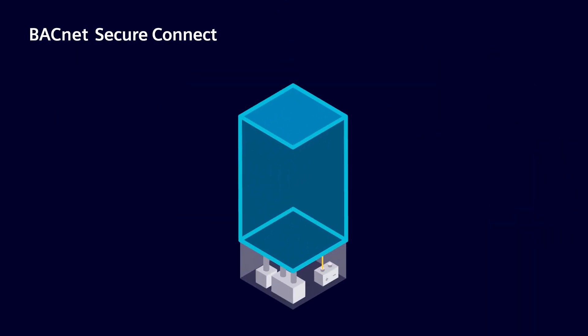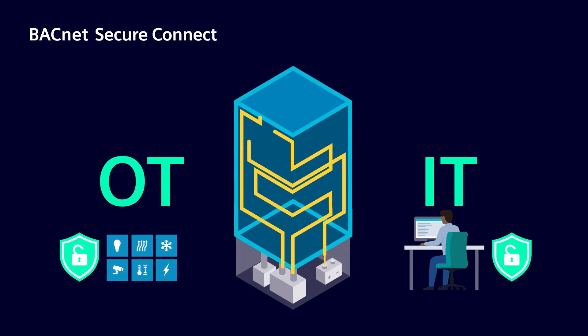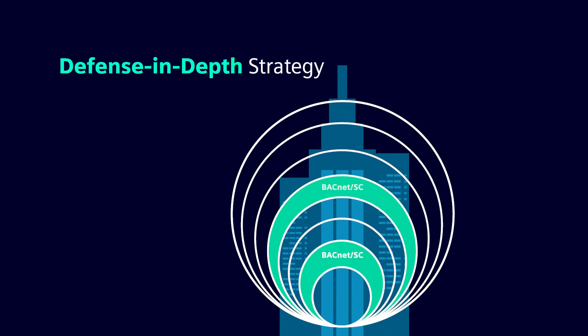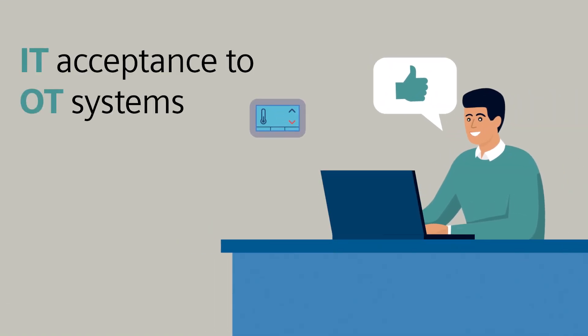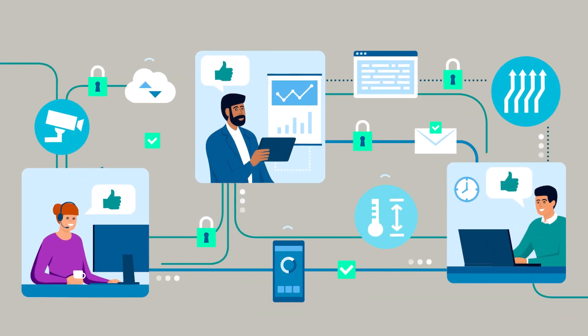Enter BACnet Secure Connect, a secure protocol to harden building automation systems, adding a layer of protection to dramatically improve organizations' overall cybersecurity. BACnet SC should be factored into a defense-in-depth strategy to shield network communication and devices from becoming a target. BACnet SC brings IT acceptance to OT systems by leveraging trusted IT protocols and technologies.